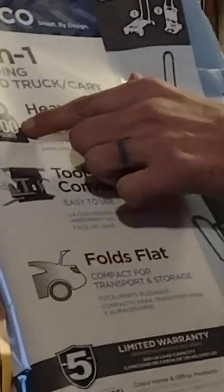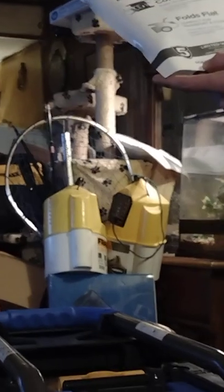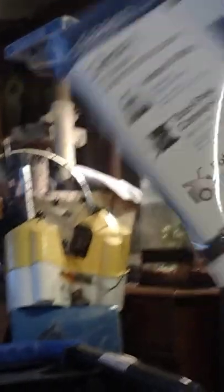It's a Smart by Design two-in-one folding hand truck cart, heavy-duty 300-pound capacity. I know it holds because my wife is over 200 pounds and I laid her back on it — it didn't even bend. Tool-free conversion, easy folding flat — I can slide it in the back seat. It's backed by a five-year limited warranty, 300-pound loading capacity, made by Dorell Home and Office Products, made in Vietnam. Here are the instructions showing what it looks like.